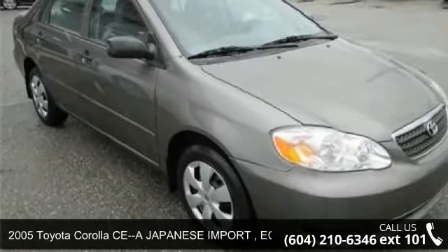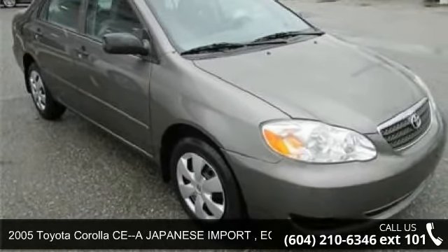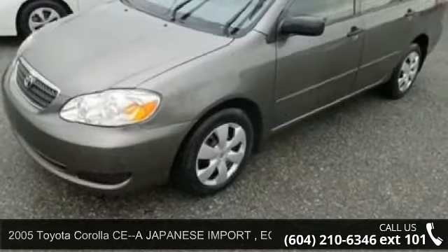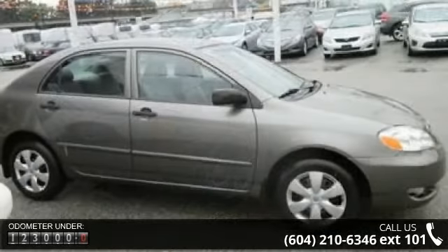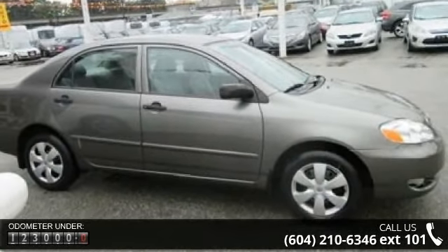Presenting the 2005 Toyota Corolla. If you are looking for a first-rate auto, this one could be yours today. This vehicle comes with a reliable four-cylinder engine, connected to a smooth-shifting automatic transmission.